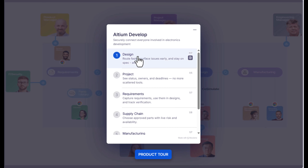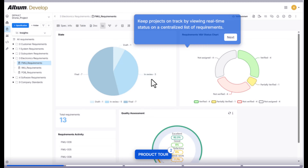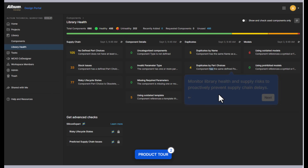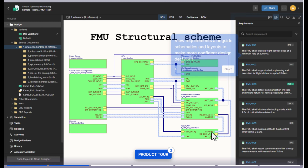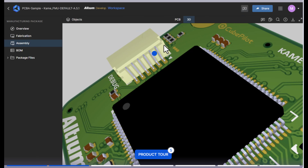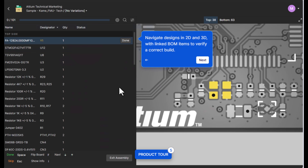Whether you're a design engineer, a procurement specialist, a project manager, or a team leader, Altium 365 gives you clearer visibility, faster decision-making, and smoother coordination across every stage of development and production. Boost your team's efficiency, gain full control over your product lifecycle, and accelerate your time to market with confidence.